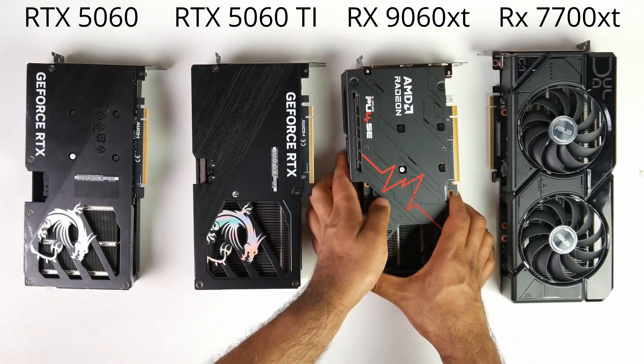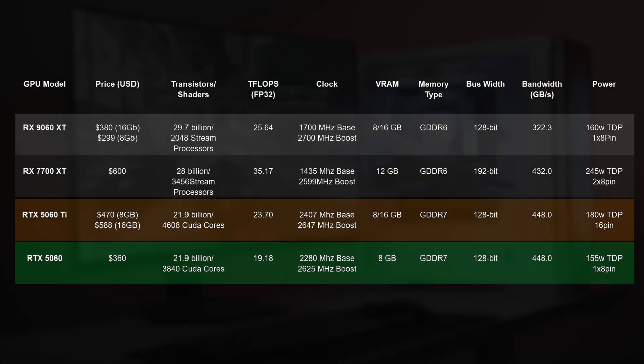We're going to show the core specifications of all four GPUs — you can pause the video for a detailed look. On paper, the 9060 XT is a little bit inferior to the 7700 XT in terms of floating point precision and stream processor count, but it has a higher boost clock and more memory. It also has a 128-bit memory bandwidth, matching the NVIDIA cards, which shouldn't be a big drawback for real-world gaming performance.